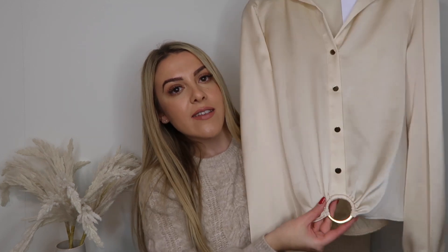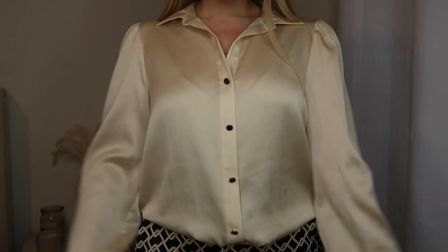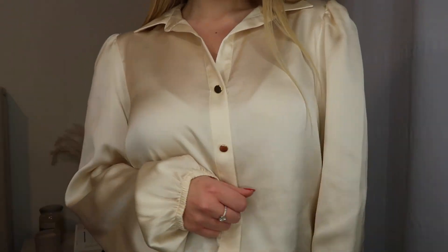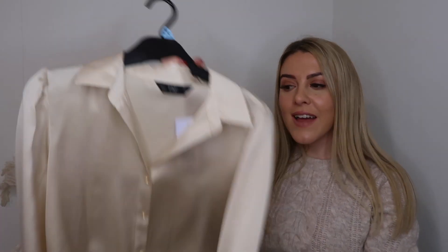Next up, I picked up this really pretty blouse — it has gold buttons and a circular gold detail at the bottom. This was £17.50 and I got it in a size 10. I thought it would be really nice for work; I've decided I want to dress a bit smarter when I go to the office occasionally. I also picked up some trousers that were right next to this top and thought they'd look really nice together.